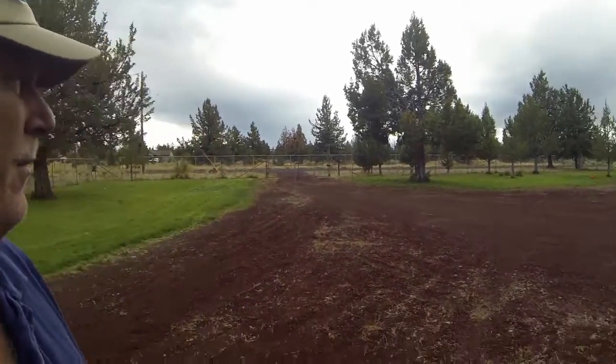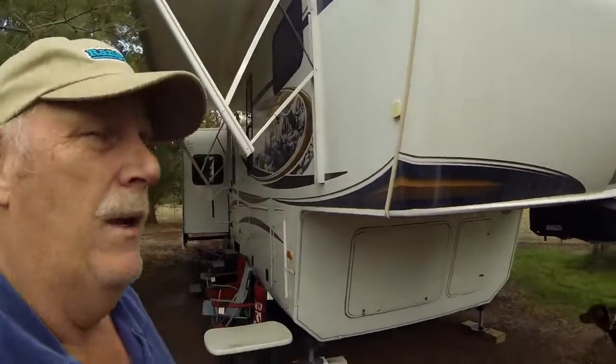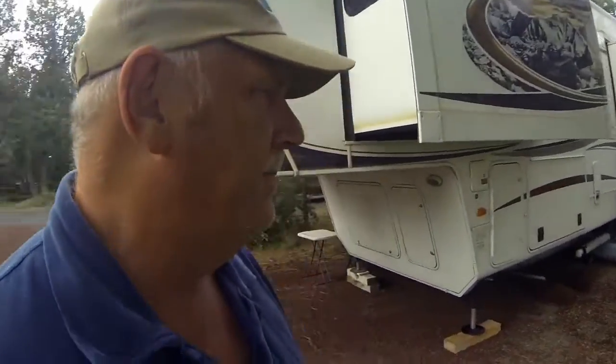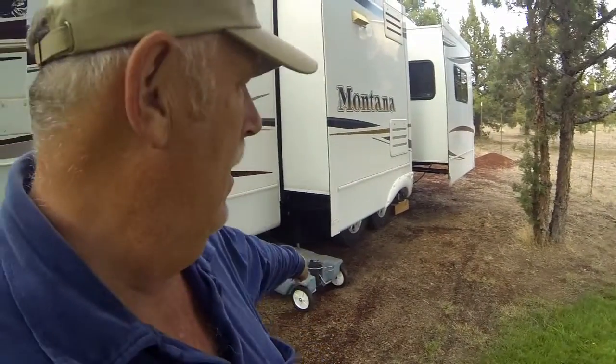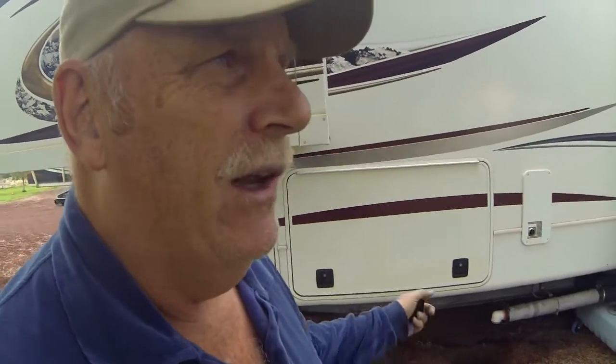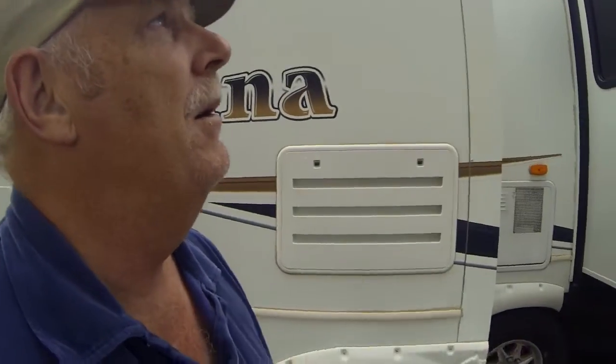We got the RV moved to the new location — we're now in the front of the property. You can see the beautiful scene behind me with the RV all set up. This is a little nicer because we have power. For septic, I use a mobile septic tank and we have a dump in the back of the property for gray water.